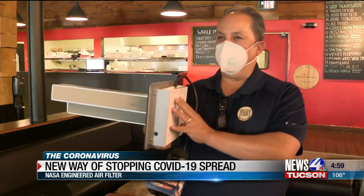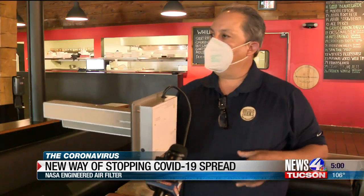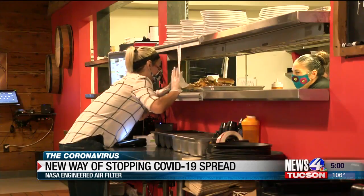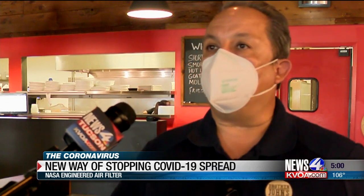John Aldacoa, owner of Brother John's, says he wanted to make his restaurant as safe as possible for his customers and employees. Instead of having air recirculated that potentially could have virus in it, this will actually neutralize that, purify the air, and really create a super safe environment. He jokingly says, 'You're going to leave Brother John's cleaner than when you got here.'